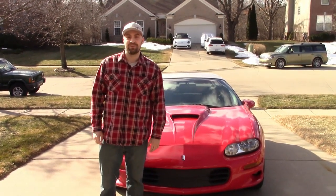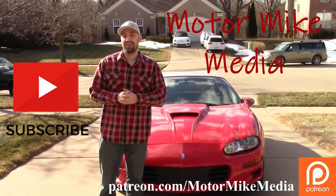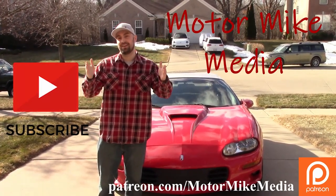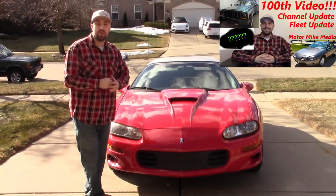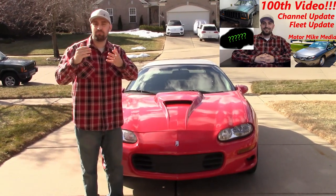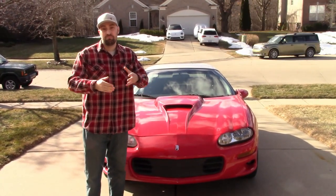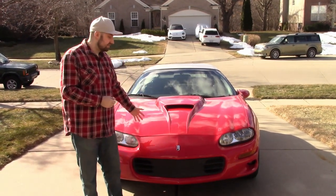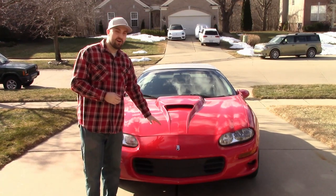Hello and welcome back to the channel everybody, and if you're new here, hello and welcome. This is Motor Mike Media and I'm Motor Mike. Today we're going to do a little review on this car here. If you guys watched my hundredth video episode, I told you I want to give you guys more content and do reviews on older cars like this. It's one of my uncle's cars — he buys and sells cars, anything to make a buck.